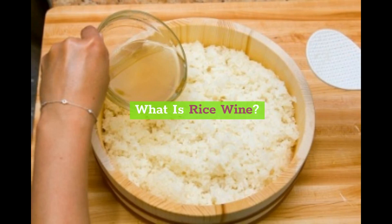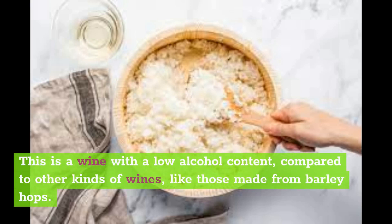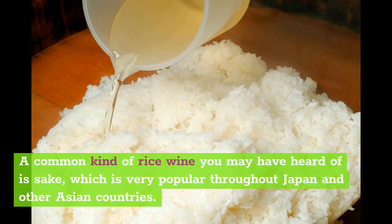What is rice wine? Rice wine goes through a fermentation process as well. It is made from glutinous rice that has been freshly steamed to make the best rice wine. This is a wine with a low alcohol content compared to other kinds of wines, like those made from barley hops, and it's also low in alcohol content compared to most beers. A common kind of rice wine you may have heard of is sake, which is very popular throughout Japan and other Asian countries.